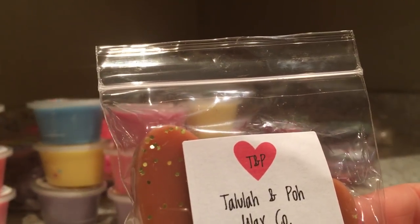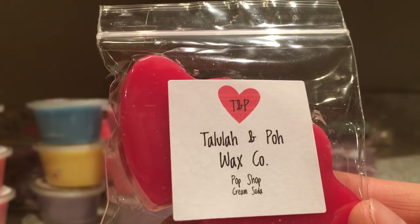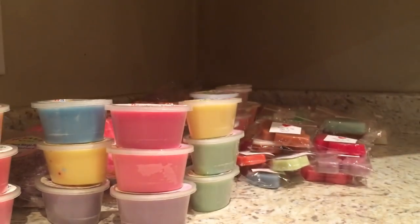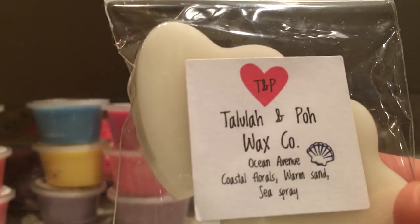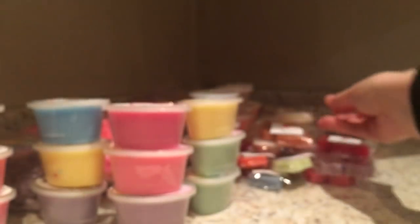Pensacola Ice is fizzy cola. Pop Shop is cream soda. And lastly for Tallulah and Poe we have Ocean Avenue - coastal florals, warm satin, sea spray.